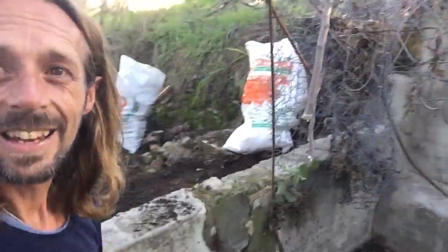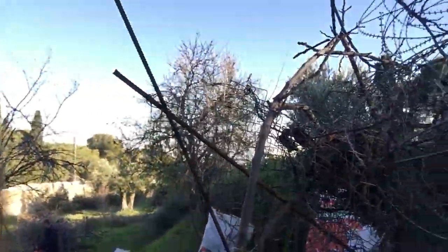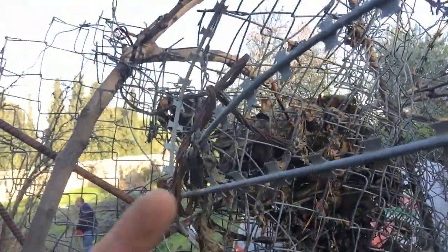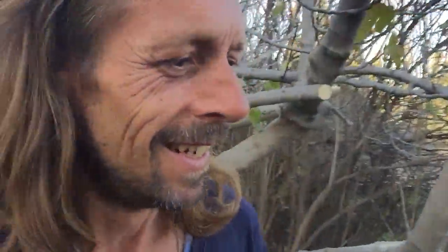Cleaning the water catchment system here. Just so that we all remember that we're in Israel — there's a barbed wire fence on the side going up there. I don't know what it's for, but it's all over the place in this country. You just have to work around it. Welcome to Israel.